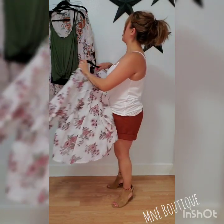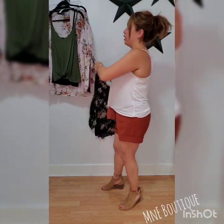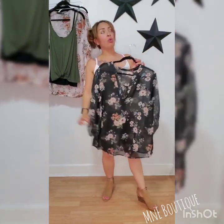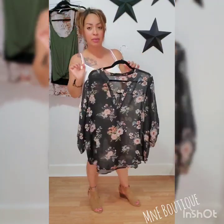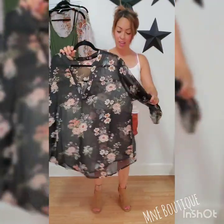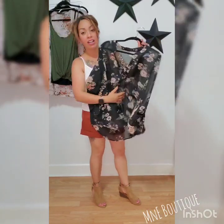Absolutely beautiful. And I also got it in black. We already know — everything's got to come in with some black to it, right? Everybody likes that color. Super cute colors.